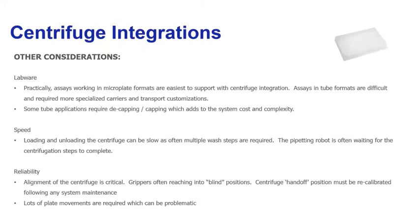Assays working in microplate formats are the easiest to support with centrifuge integrations — plates are easy to manipulate, to pipette to, and to move in and out of centrifuge devices. If the assay is not amenable to microtiter plate formats and you have to remain in tubes, this often requires specialized carriers or other transport customizations. And if you work in tubes, you often have capping and decapping requirements that go along with centrifugation, adding cost, complexity, and very specific customizations.